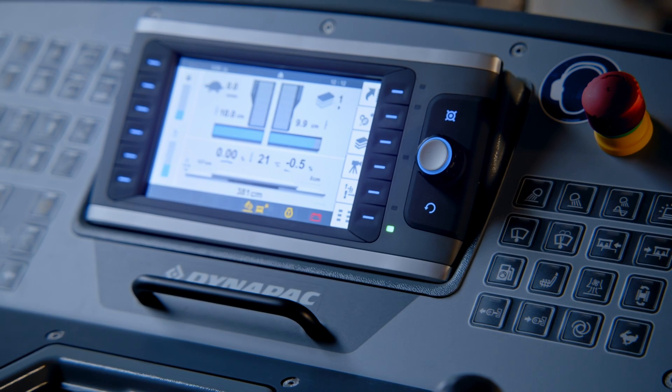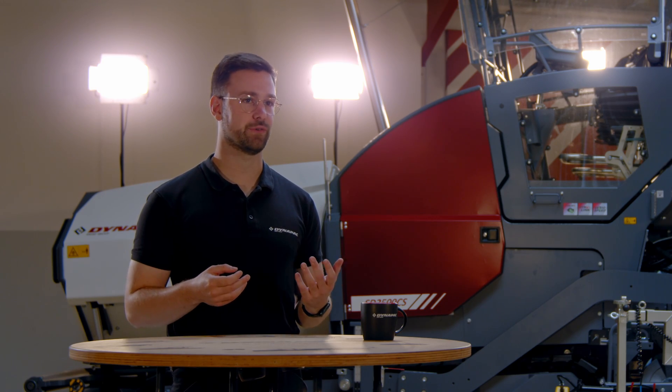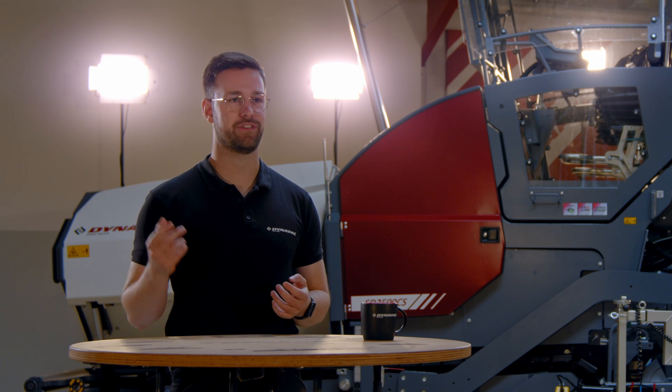Fast relocation without losing any paving setup. Use our set assist feature to store and restore your full paver setup with just the push of a button.